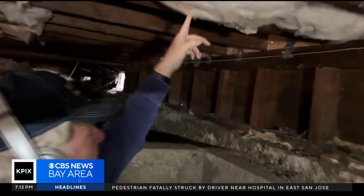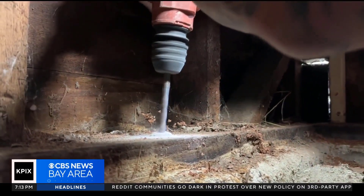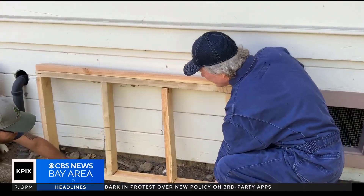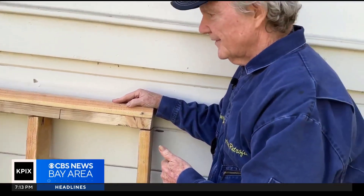Howard says older homes like this one are at risk of collapse. The solution to fix it is actually pretty simple. In an earthquake, this wall rocks back and forth and then it collapses. The way we prevent that from happening is we put on a piece of plywood.